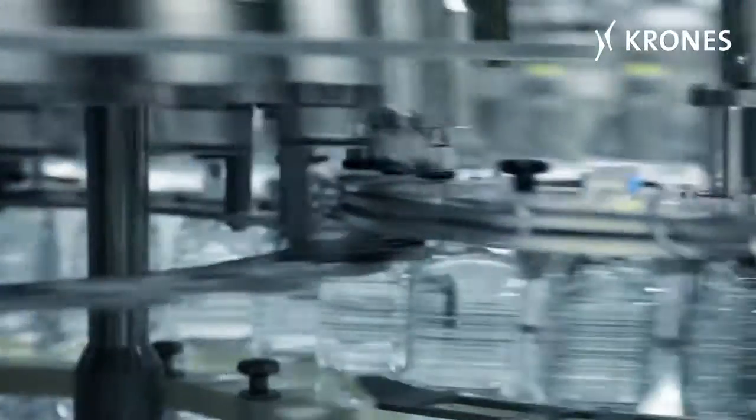The filled and capped bottles are inspected by a Checkmat for correct fill levels and the presence of a closure.